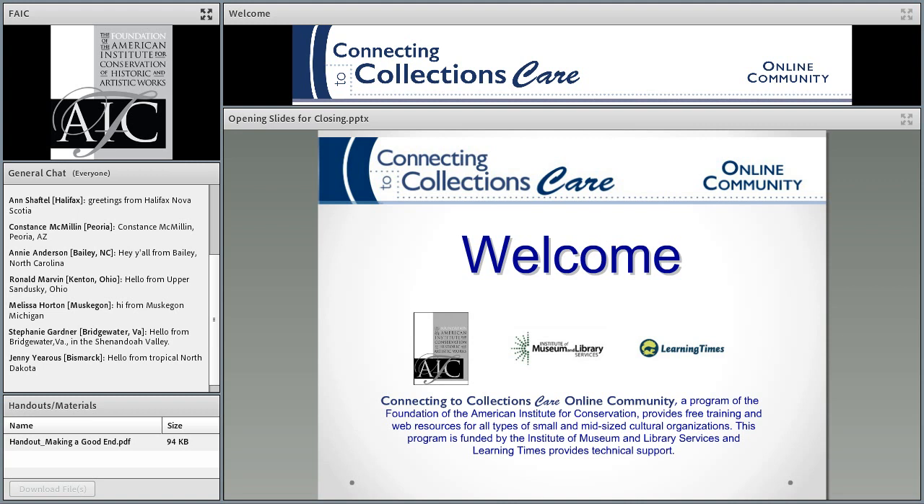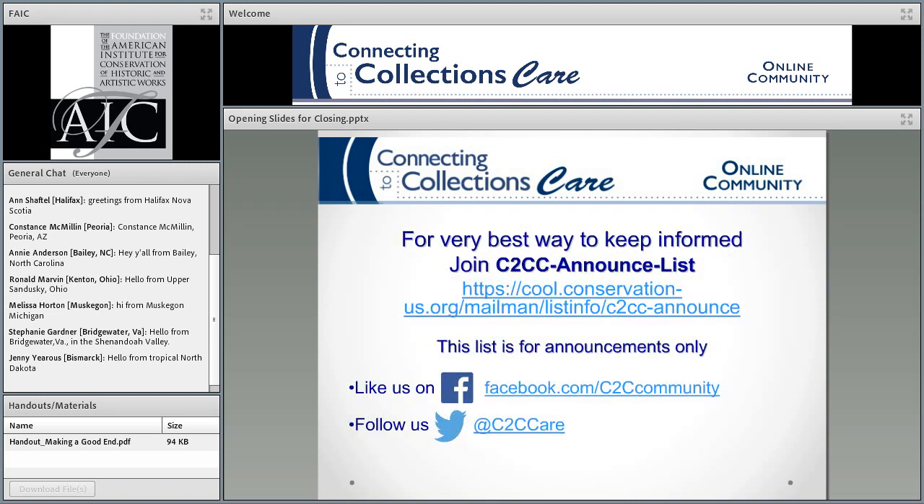Hi, everyone. I want to welcome you. I see that it's tropical in North Dakota while it's snowing in New Mexico, although it'll probably be evaporated by tomorrow. There is a handout right below the general chat box, so please avail yourself of that. When the advertisement for this webinar is no longer on the front page of our website, you will find the recording and everything else in the archive. The best way to keep in touch with Connecting to Collections Care is to join our listserv, which is just for announcements — one or two a month.